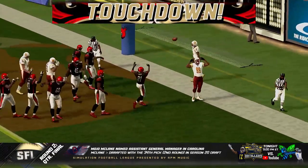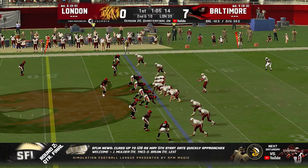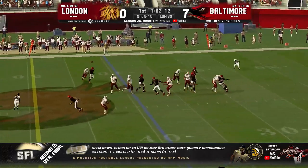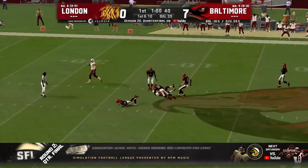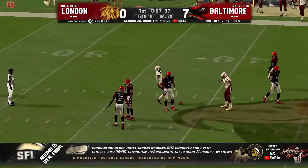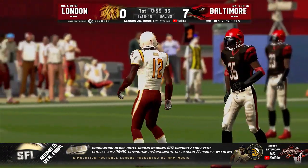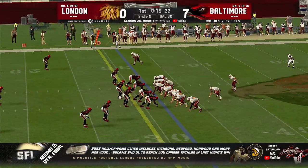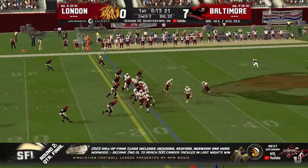They strike first on home soil. Three-step drop, deep in the middle — it's caught. Found a seam between two Vultures. That's Terrence Weary. Second and two. These teams hitting hard, no doubt about that.